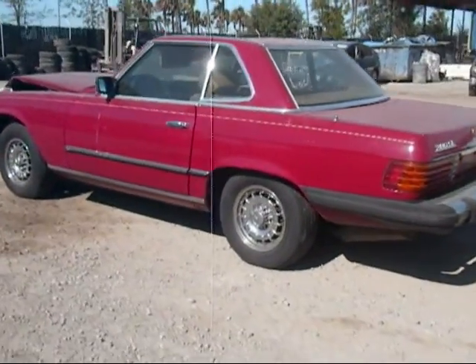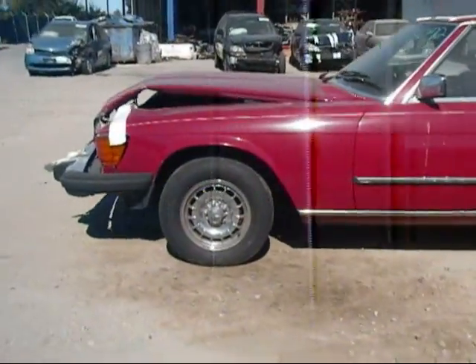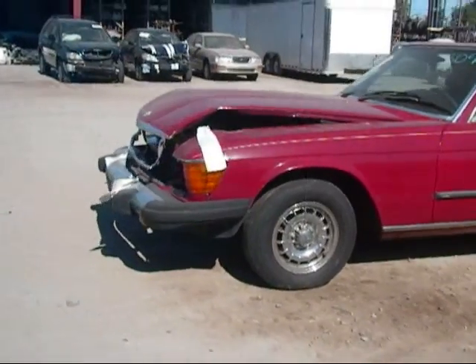The rear driver side fender is in good condition. The driver side door is good. The driver side fender is in no good condition.